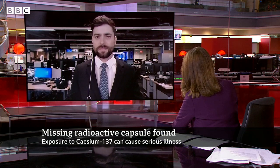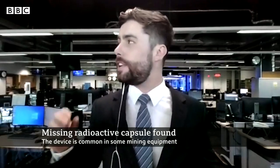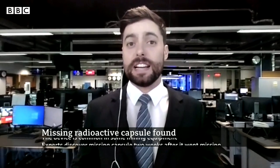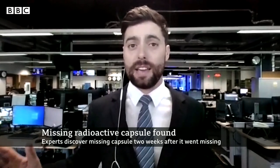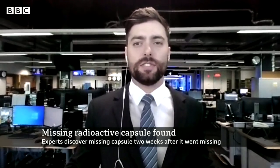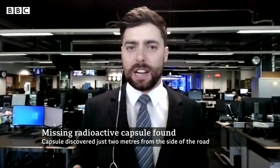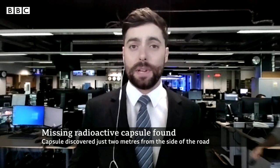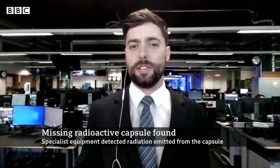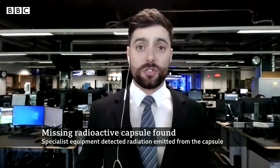Briefly, how much worry do you think this caused amongst the public? It was an extraordinary press conference — it felt like something from a superhero movie, hearing that there was a radioactive capsule that had somehow gone missing and could be anywhere and anyone could find it. But it also led to a great deal of questions as to how something so potentially dangerous could somehow fall off the back of a truck. Questions were asked of the mining company involved, Rio Tinto, who later put out an apology and said it was a contractor that had been transporting the device.